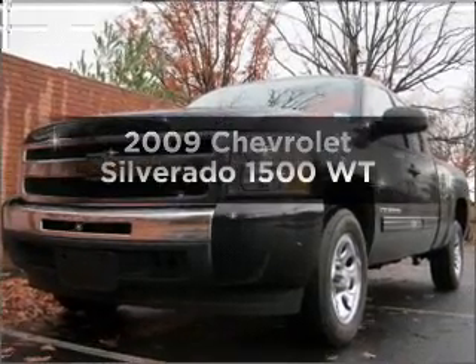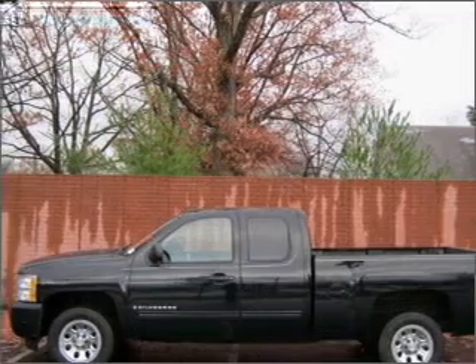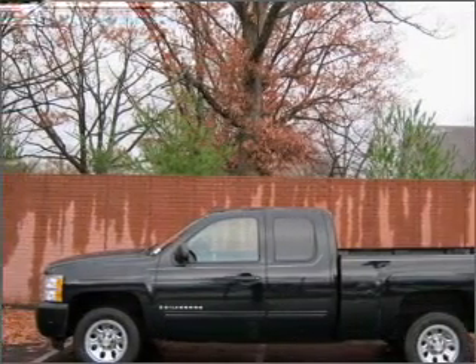Get noticed in this 2009 Chevrolet Silverado 1500. If you're looking for an automobile with great attributes, look no further.